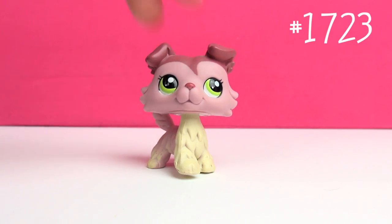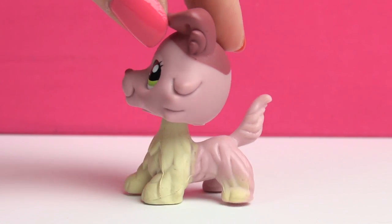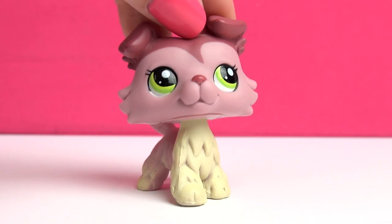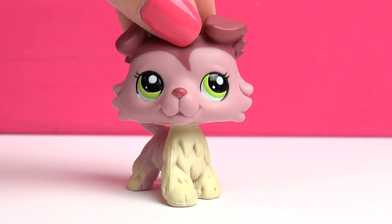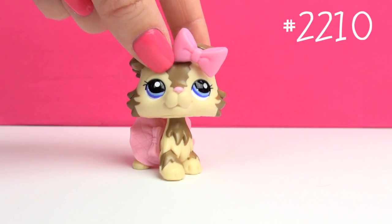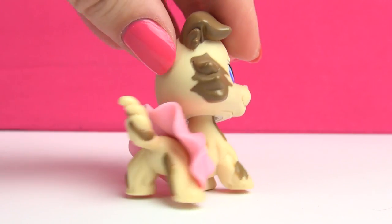Next up is this one, and this is one of those pets where I just can't decide if it should be a boy or a girl. If you have decided for yourself whether you think this is a guy or a girl, please tell me what you think in the comments below — maybe that can help me out.